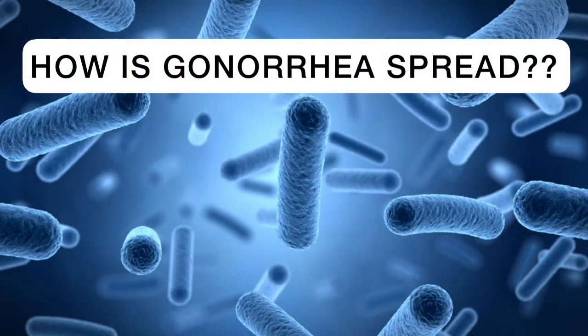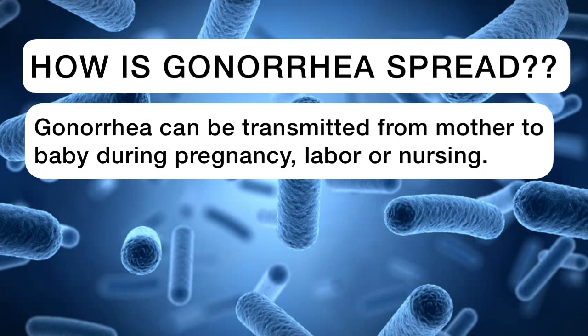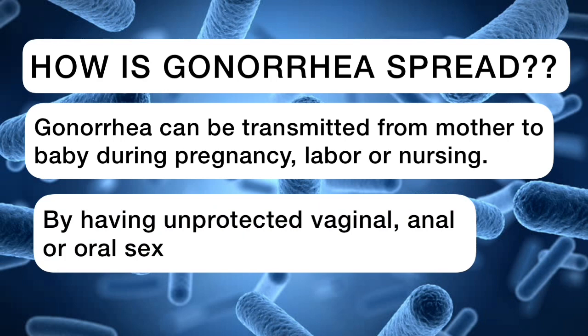Gonorrhea can be transmitted or spread by one of the following methods. It can be transmitted from mother to baby during pregnancy, labor, or nursing. It can also be transmitted by having unprotected vaginal, anal, or oral sex.